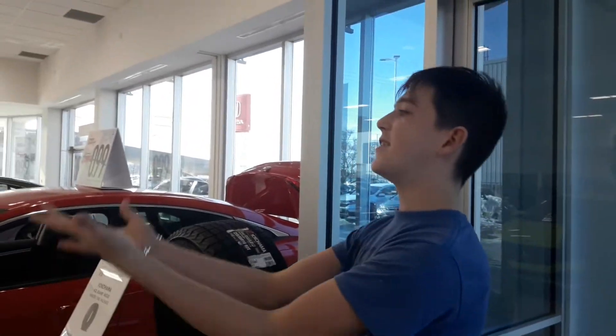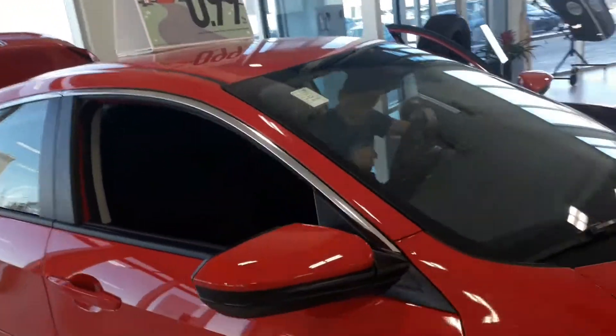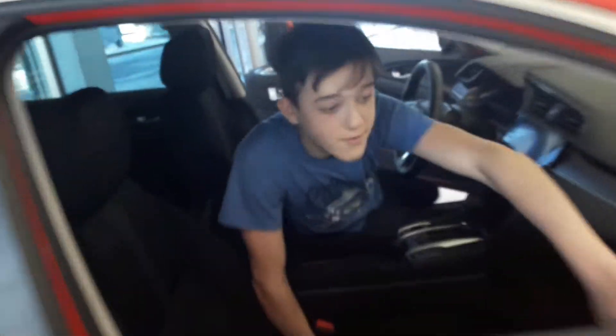Hey everyone, Josh here. Today we're at the Honda dealership and I'll show you all these cars. So this is the first one — I kind of like this car. Let's go inside and open the door.